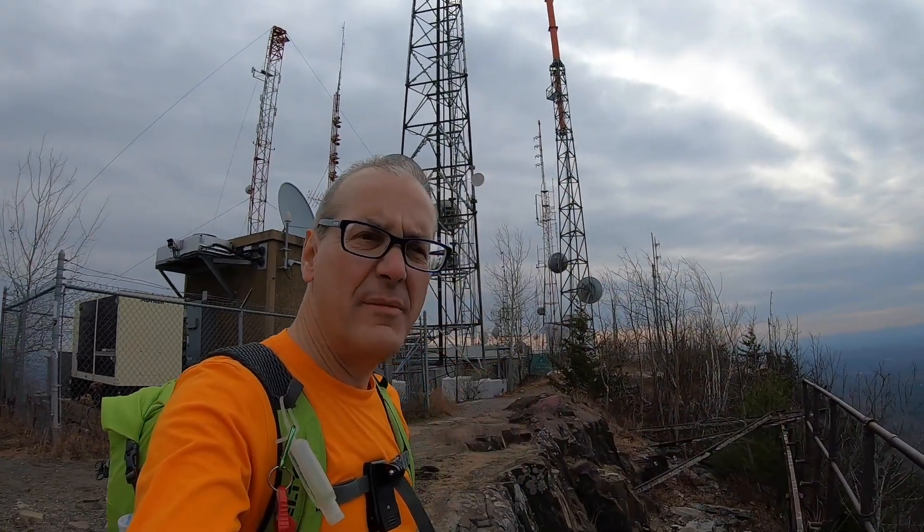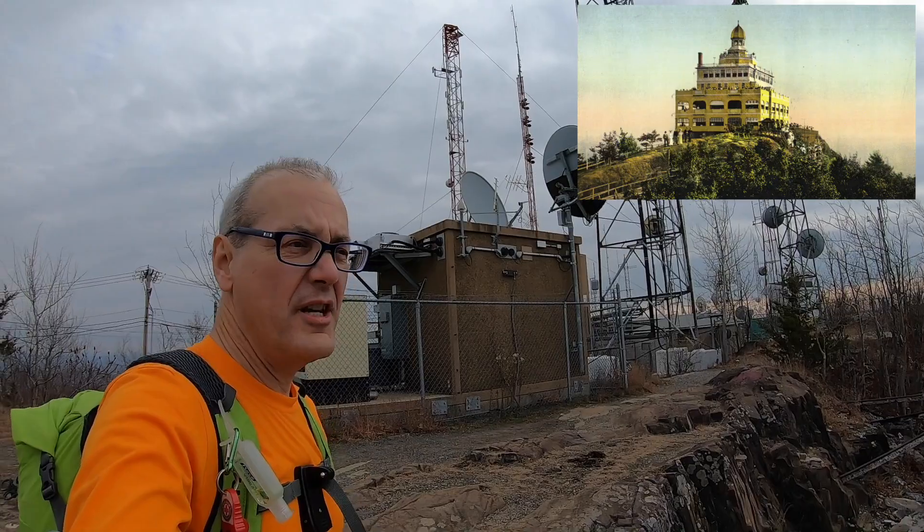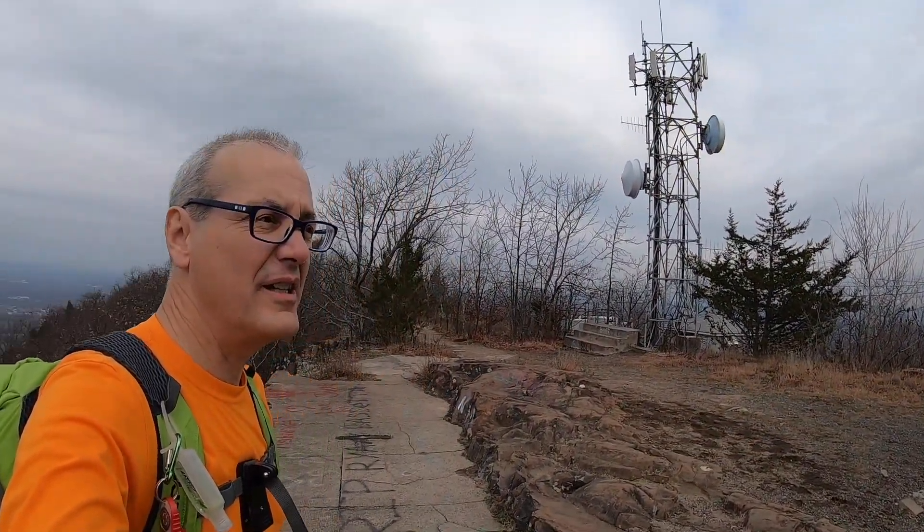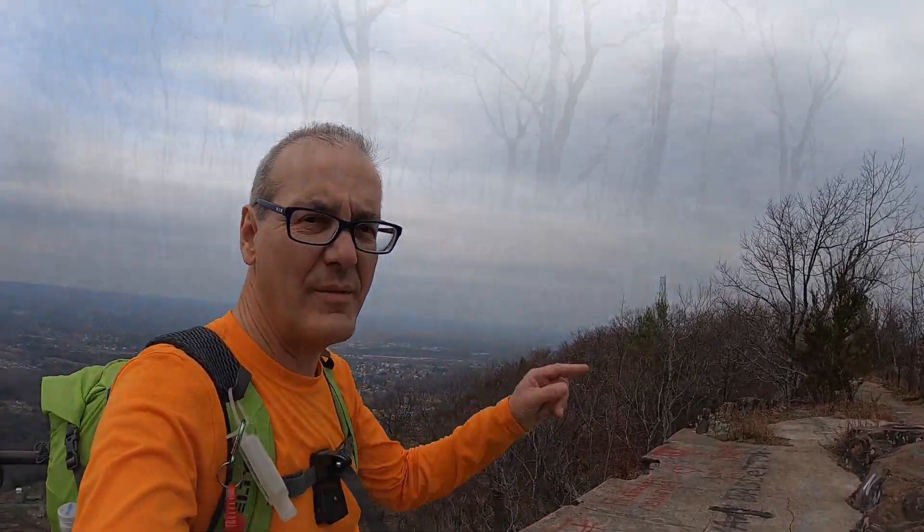We've reached the summit of Mount Tom. Probably not as scenic as all the stuff we've been doing. You can check out a previous video — I'll put a link in the corner up here.